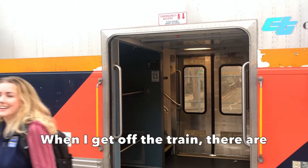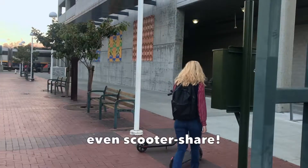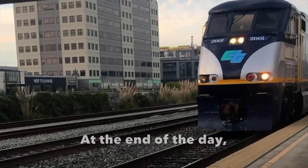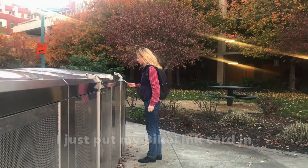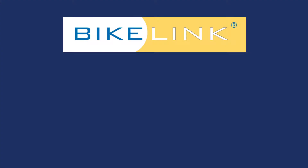When I get off the train, there are plenty of transportation options, like the bus, bike share, and even scooter share. At the end of the day, back at my station of origin, I just put my Bike Link card in and get my bike. The Bike Link lockers got me covered.